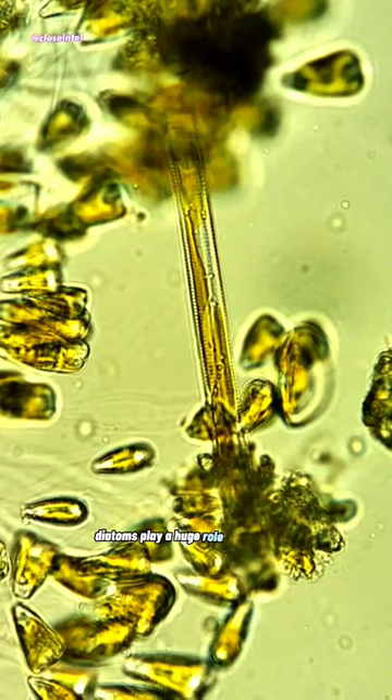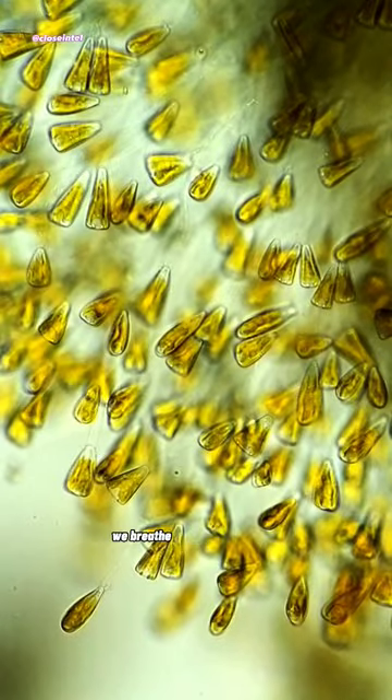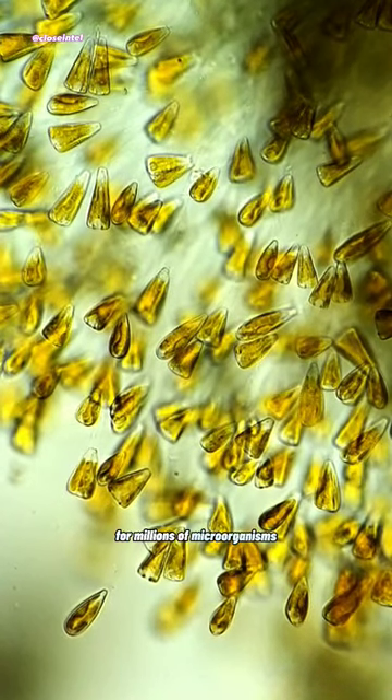Diatoms play a huge role for the planet, as it's estimated that 20 to 30% of the oxygen we breathe is produced by them. In addition to that, they provide a food source for millions of microorganisms.